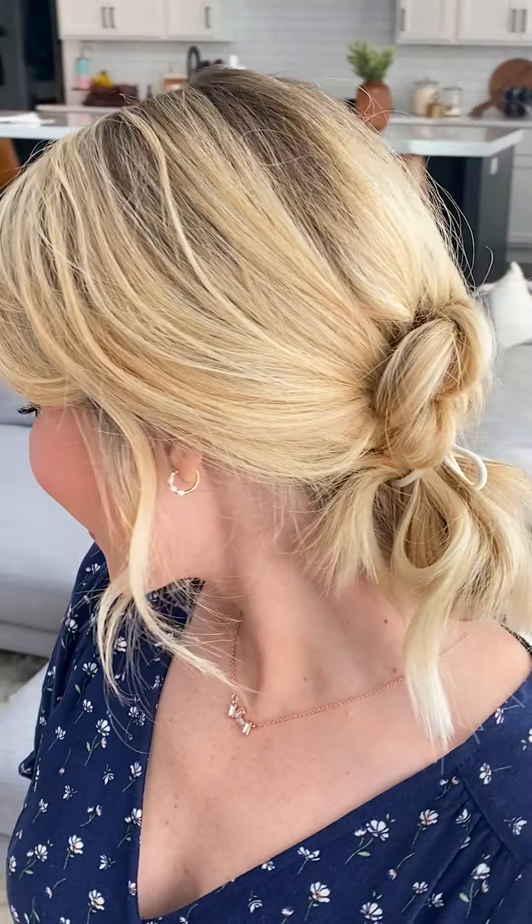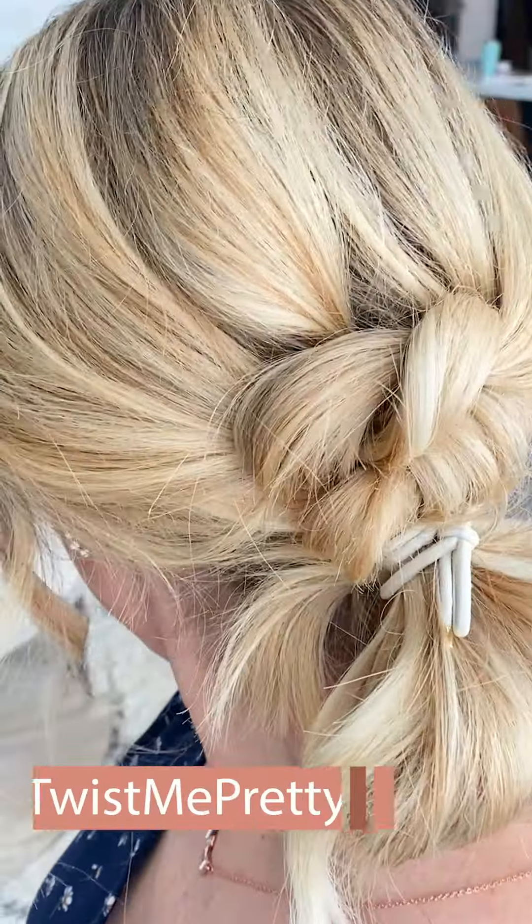I hope you guys enjoyed this tutorial. Make sure to give this video a thumbs up if you liked it. Tag me on Instagram if you try it — I would love to see it — at Twist Me Pretty, and we'll see you guys in the next video. Bye bye.